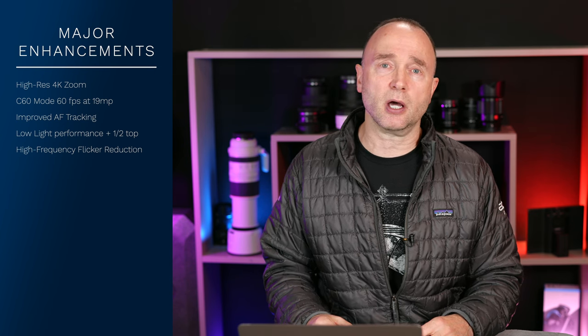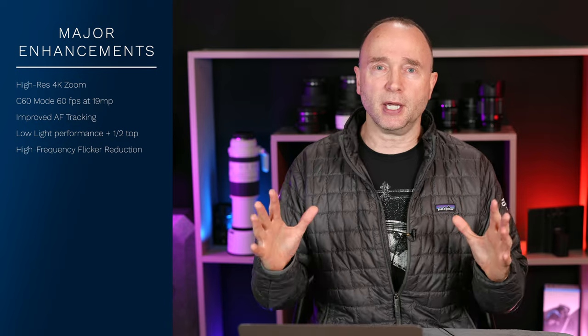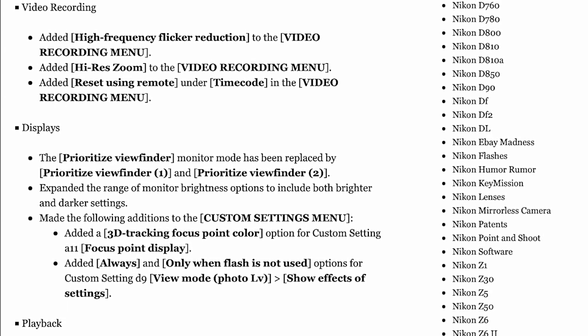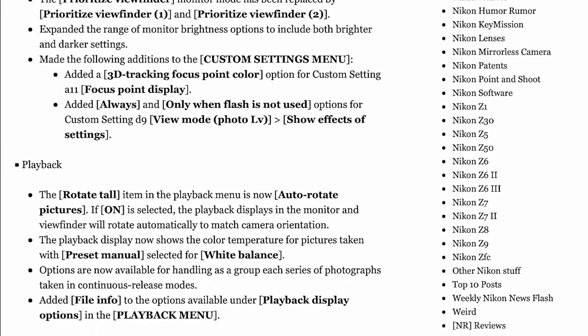You'll see huge updates in the autofocus system, low light performance, that parfocal zooming for video, high-frequency flicker reduction, Bluetooth, and a whole bunch of other things. On the stills side, you can adjust different image sizes, add C60 mode, enable high-frequency flicker reduction, and use focus position auto reset — another focus shifting capability. On the video side there are extra settings, enhancements to video recording, and improvements to display and playback controls. There's so much that's been added to this firmware update.